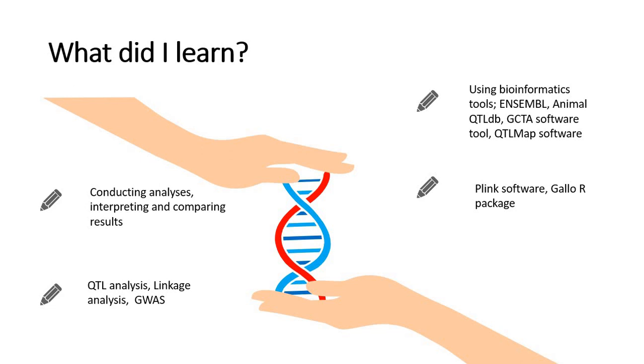I learned how to use bioinformatics tools like Ensembl, Animal QTL database, QTL map, GCTA, and to work with Plink software and with the Gallo R package.